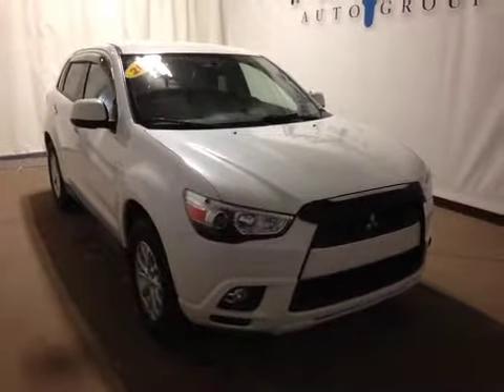I'm proud to present to you this 2011 Mitsubishi RVR. In the front of the vehicle here we have power windows, power locks, and power mirrors.